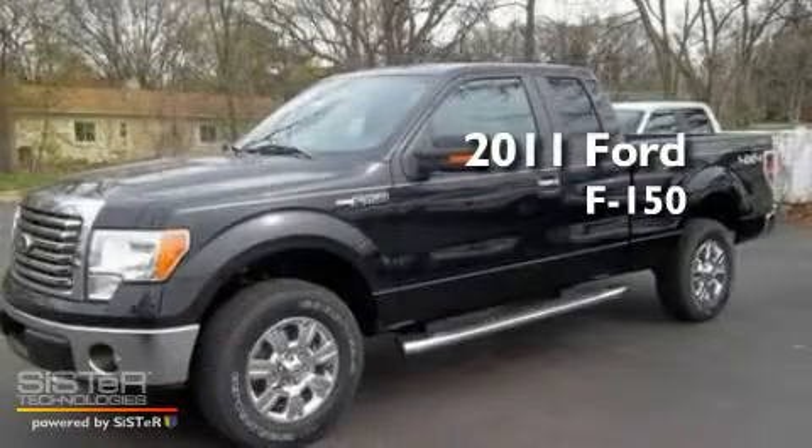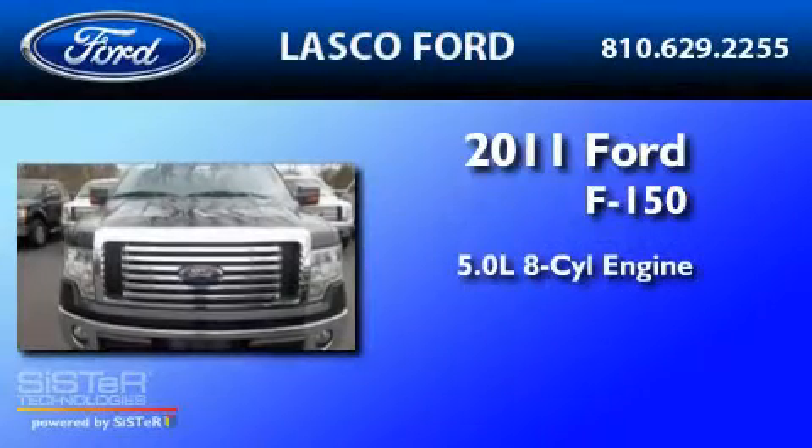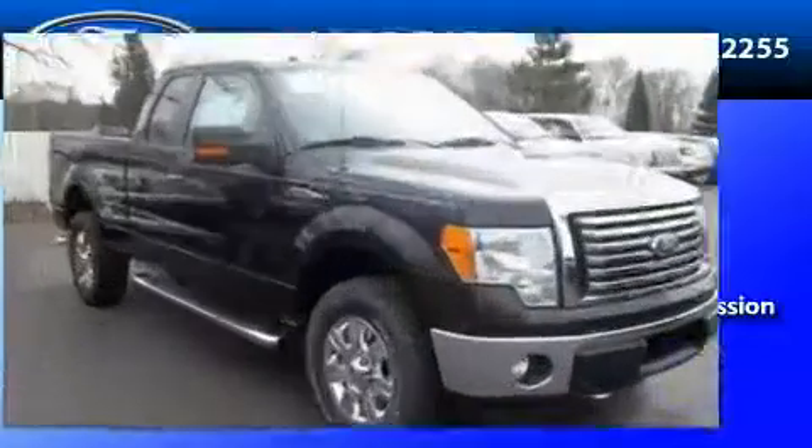This is a brand-new 2011 Ford F-150. It features a 5.0-liter eight-cylinder engine, a six-speed automatic transmission, and four-wheel drive.